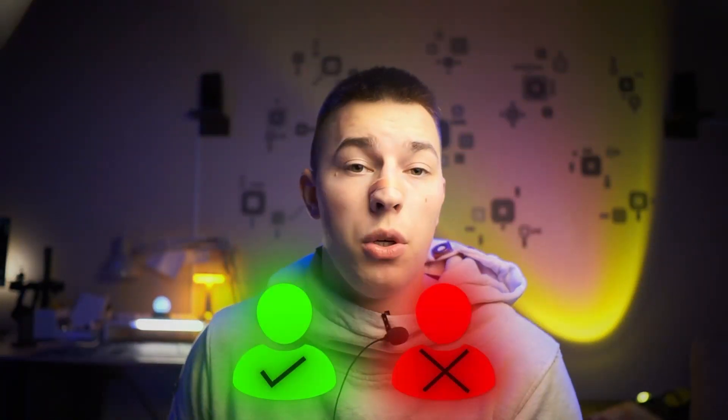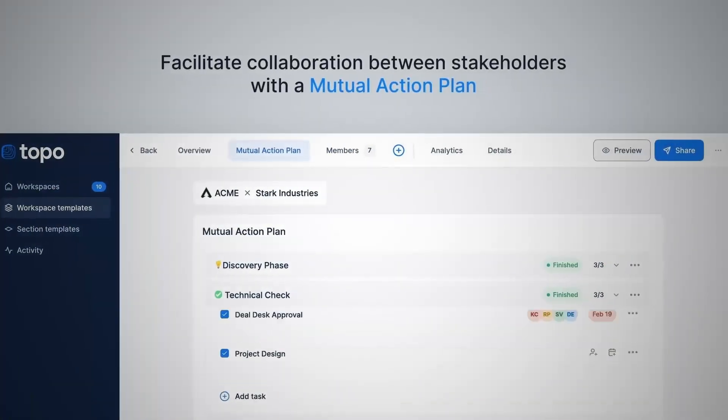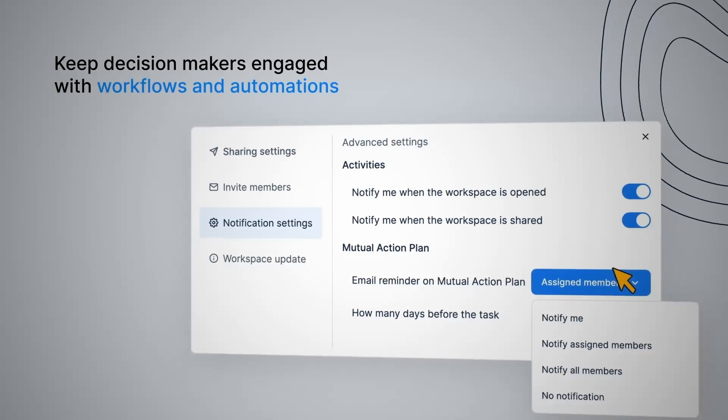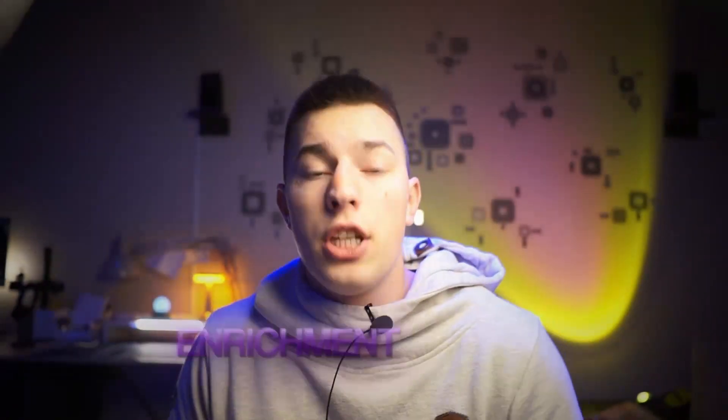Second, each agent is capable of finding leads. All four AI SDRs can generate new and highly qualified lead lists, meaning you no longer need to scrape and validate leads yourself — no more spray and pray, hoping you're reaching out to prospects who have the budget for your services. All lead generation is automated, no matter which AI agent you choose.